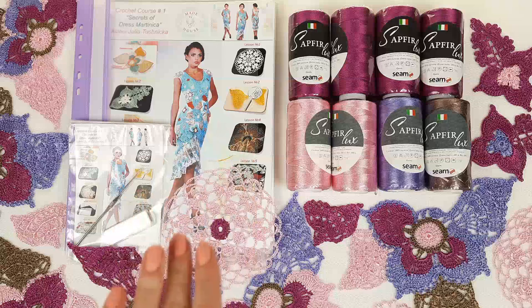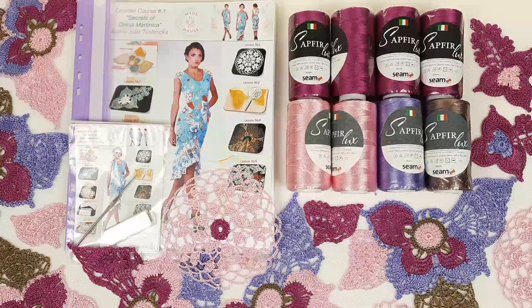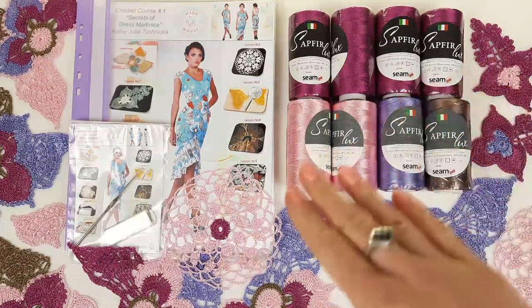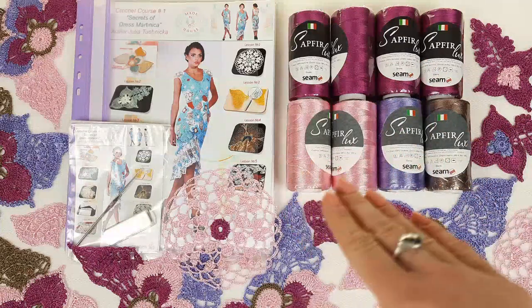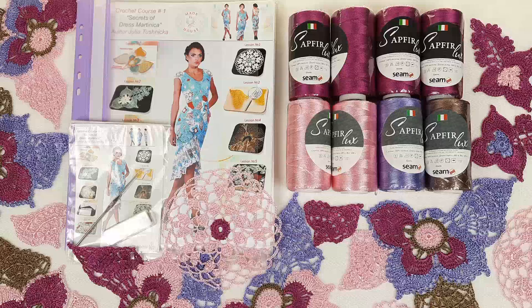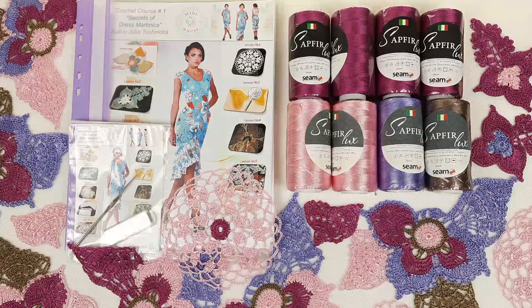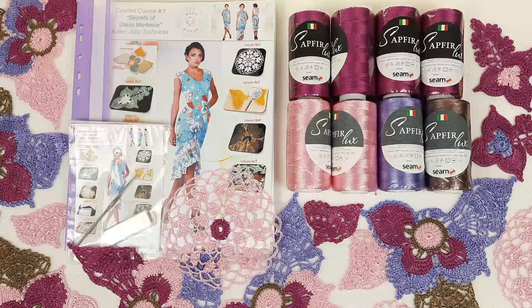The first VIP package is about dress Martinica. I really love this dress — I made it for myself two times in different colors. Today we have a new yarn kit with four different colors in total. Fuchsia is the main color, and we also have light pink, lavender, and beautiful brown. I have also prepared beautiful elements using the same colors, so you will get elements here that you can use for your project. I think this is really perfect.